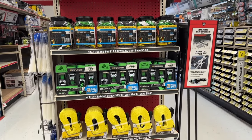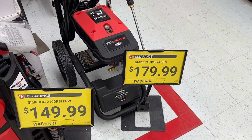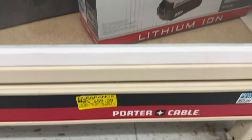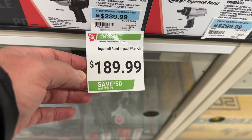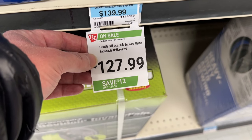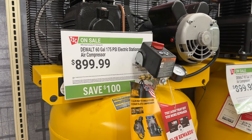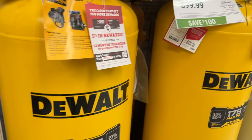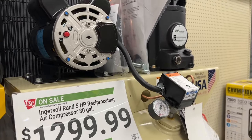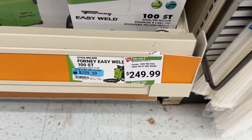They also had ratchet straps and bungee cords on sale for $20. There are a couple different pressure washers here for $150 and $180. We also see a Porter Cable drill for $60 and an impact wrench for $190. There's an air hose reel for $127, and a few different air compressors on sale — you can save $100 on the DeWalt brand or $200 on the larger one. There's also an Easy Weld for $250 if you're in the market for a low-end welder.